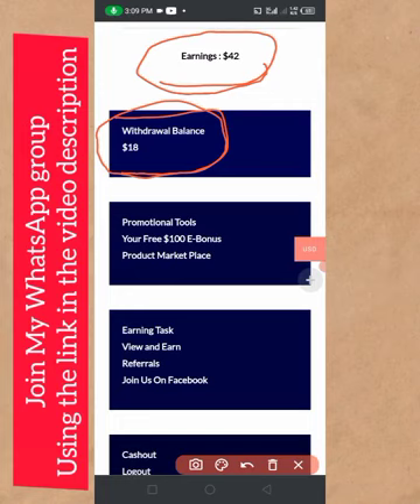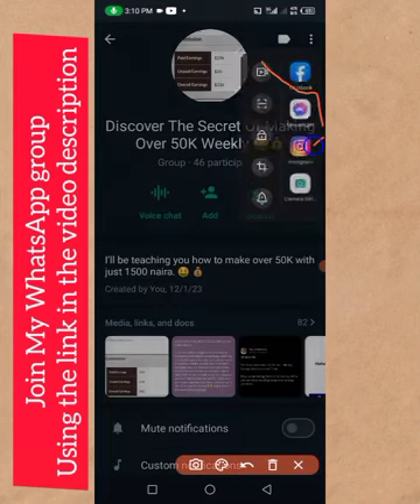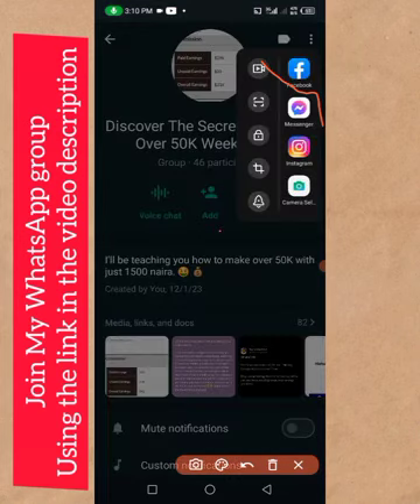If you want to register on Dollar for Us, the link to register is in the description of this video. Check the description and click the first link to register your account right now. It is also very important that you join my make money online WhatsApp group — the link is also in the description of this video.